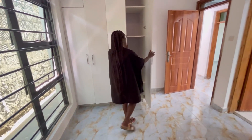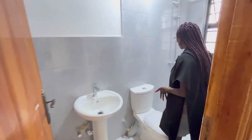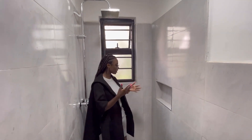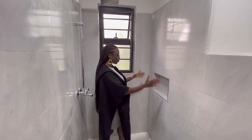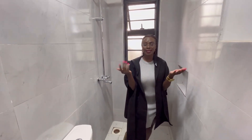Walking into the en-suite bathroom, it has a sink, toilet, and shower with hot and cold options. It's a rain shower — always a very nice shower to have — with a recessed feature to hold your shower products and a nice window to let in air and light.